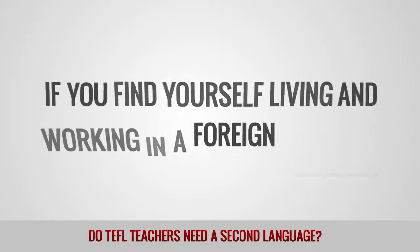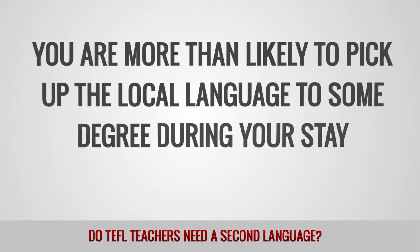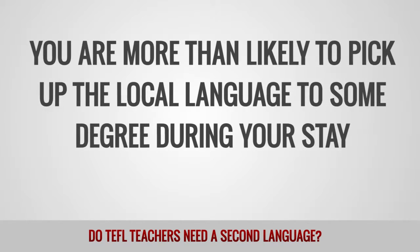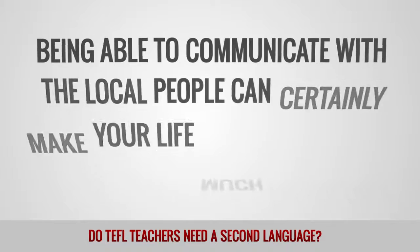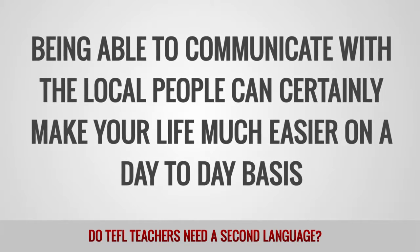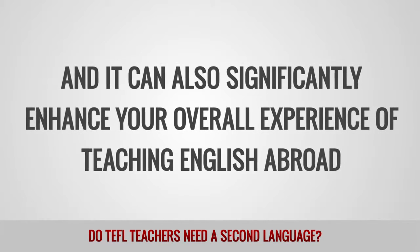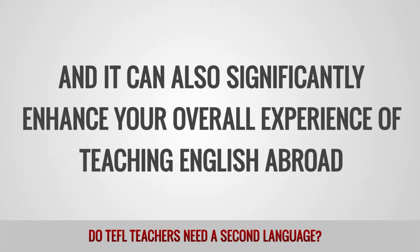If you find yourself living and working in a foreign country, you are more than likely to pick up the local language to some degree during your stay. Being able to communicate with the local people can certainly make your life much easier on a day-to-day basis, and it can also significantly enhance your overall experience of teaching English abroad.